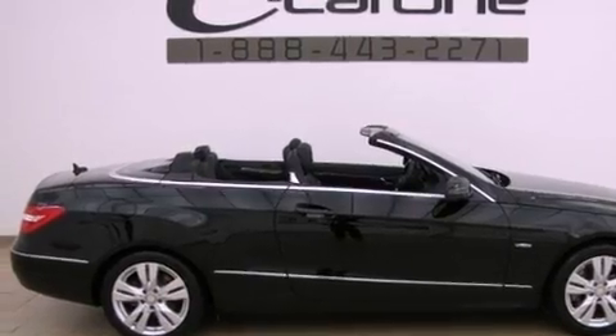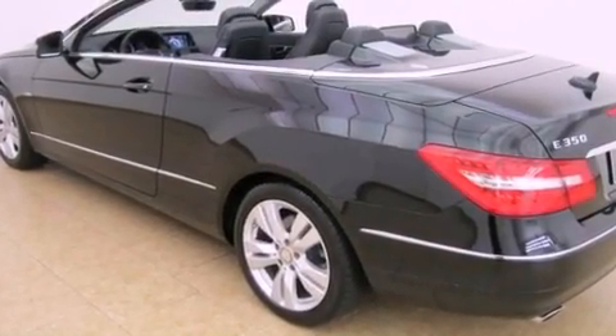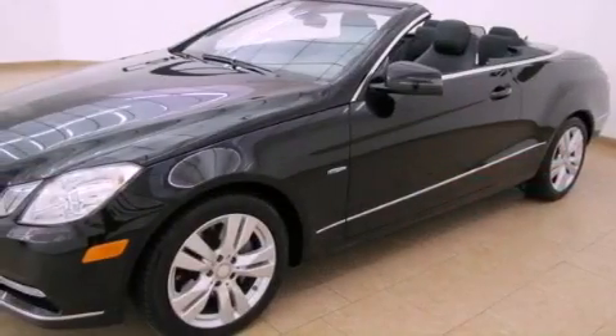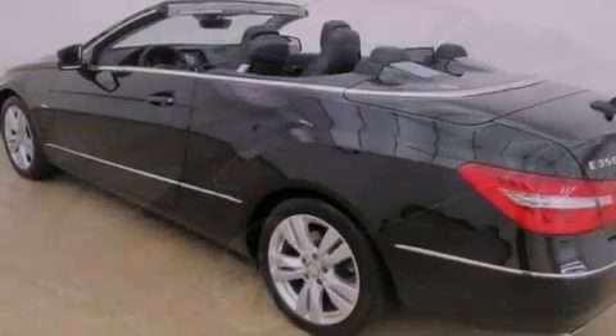Its top features and packages include the Premium One Package, a front and rear multi-link suspension, air cap, heated front seats, aluminum wheels, and a pre-safe collision mitigation system.